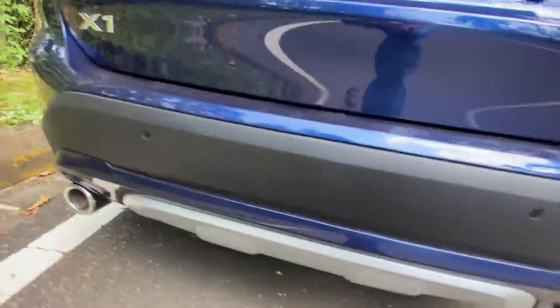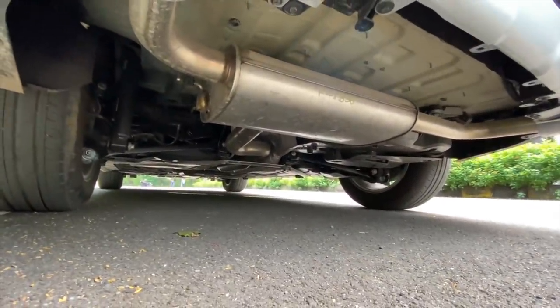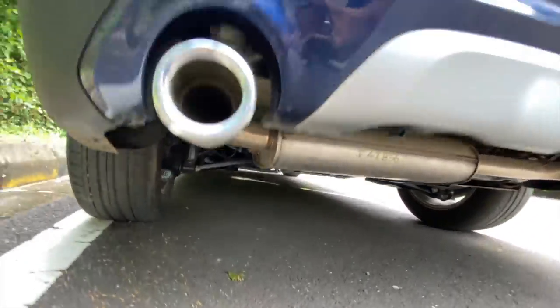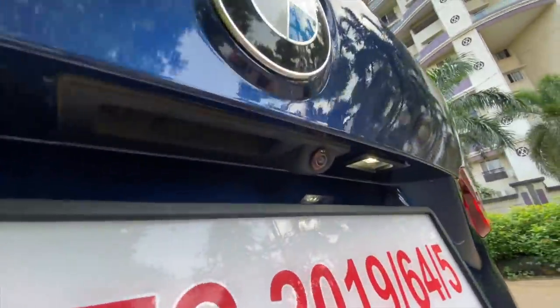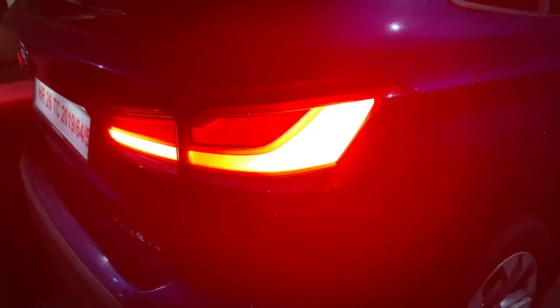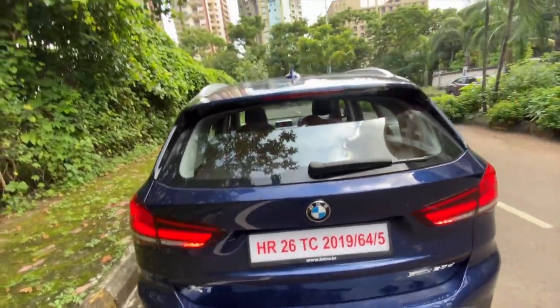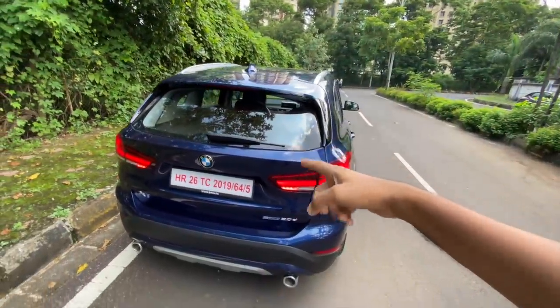You have two exhaust pipes — just look at the exhaust and underbody of this car. You get rear parking sensors and a reverse parking camera. It says X1 right there. Lights look really nice and they are typical BMW in terms of design. There's a rear spoiler, rear washer and wiper as well.